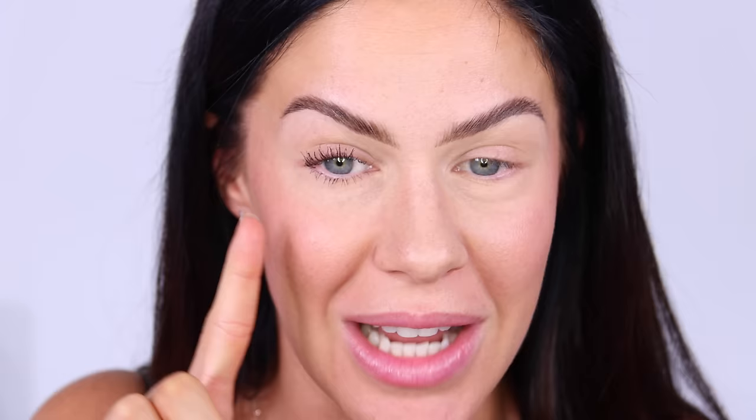Here we have a before and an after. Seriously, this looks like a different eye. I'm sorry — pause the video now. Comment down below, is this not ridiculous?